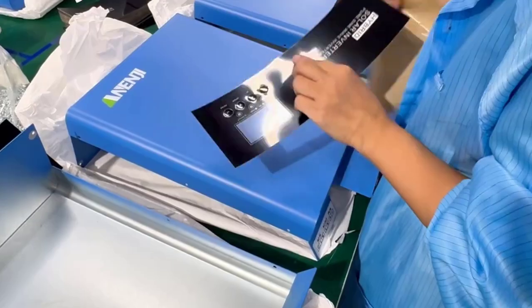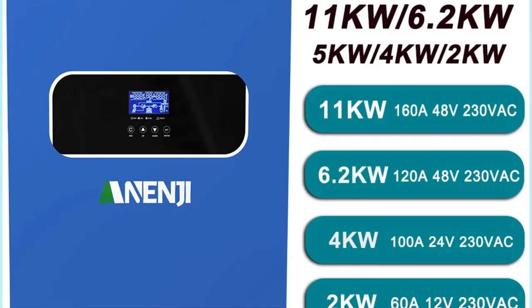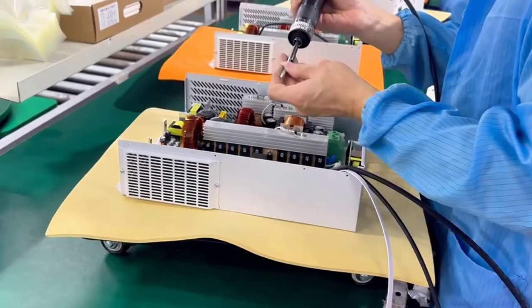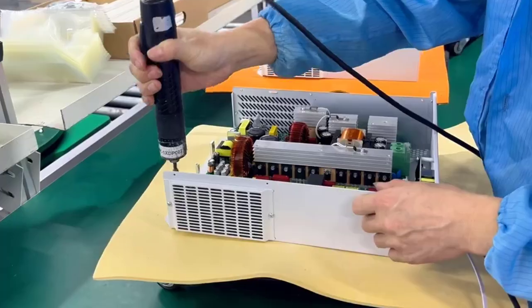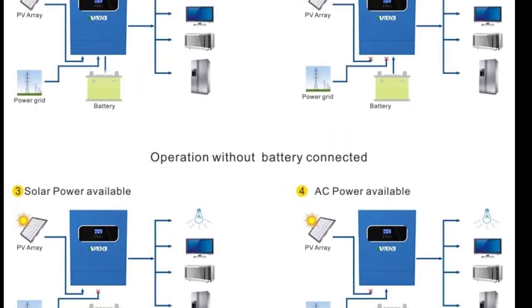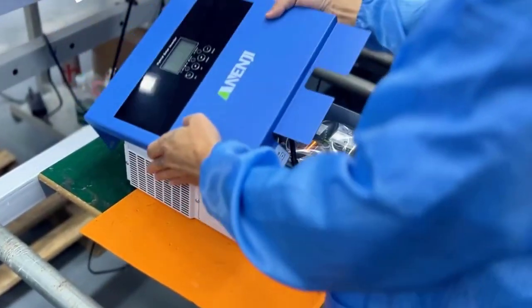Battery Compatibility supports 48V and 24V battery systems with smart Battery Management System integration. Wi-Fi Monitoring Support provides real-time tracking via mobile app for energy generation, usage, and battery performance. Hybrid Function seamlessly switches between solar, battery, and grid power for uninterrupted supply.